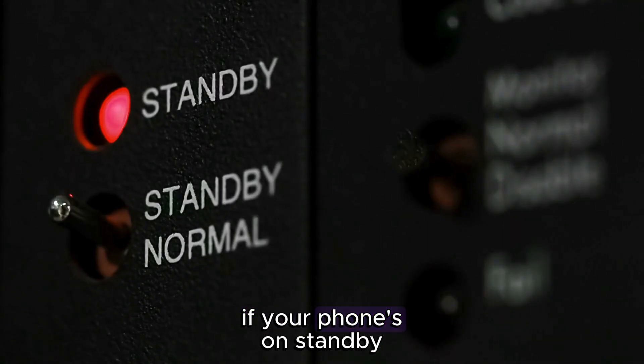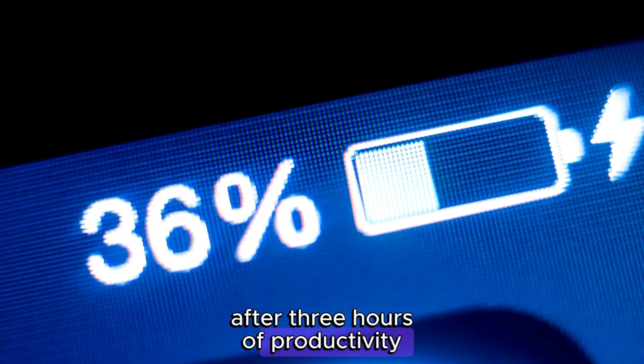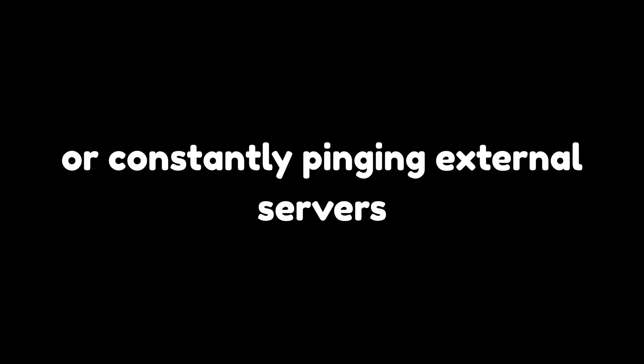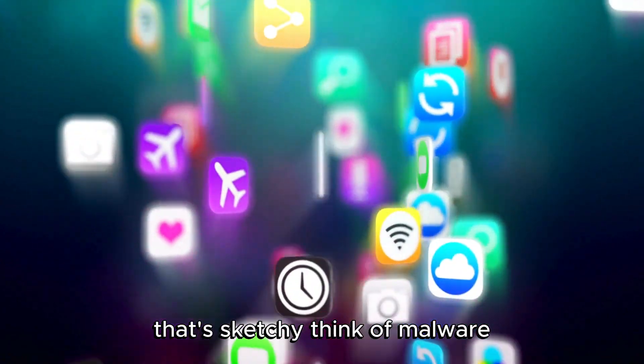If your phone's on standby but your battery's dropping faster than your motivation after three hours of productivity, malware could be running behind the scenes — downloading files, sending out spam, or constantly pinging external servers. If you notice apps using up data when they're supposedly inactive, that's sketchy.